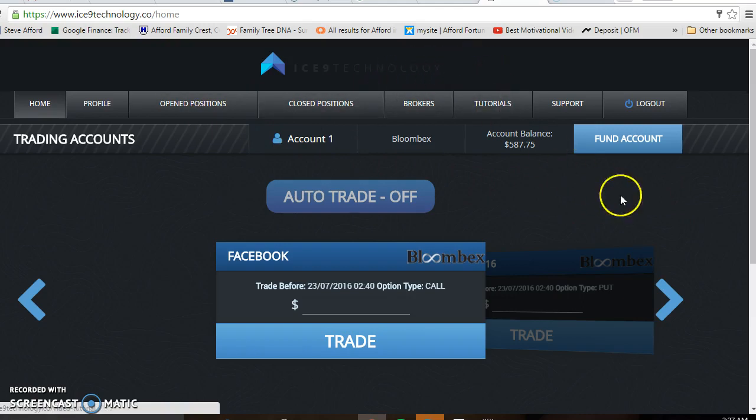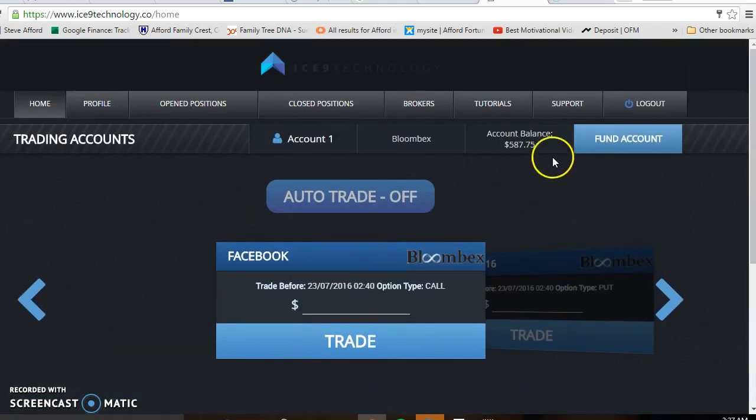This is Ice Nine technology at its best. My account was only at $250 and I made the initial deposit — as you can see it's growing rapidly. This is probably the second day I'm using the software. I've been testing out other softwares too, so I could go back and forth from this one to test other software.